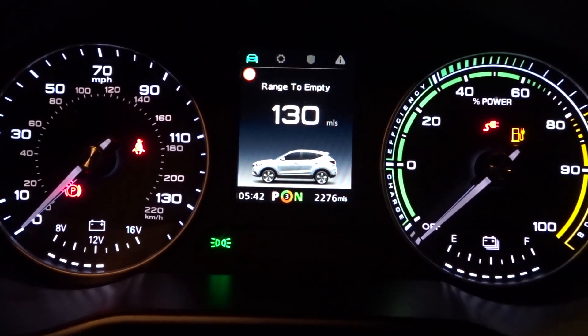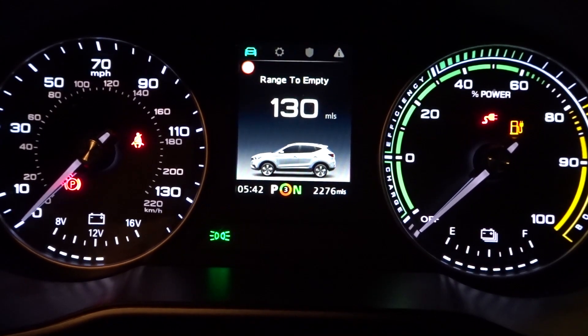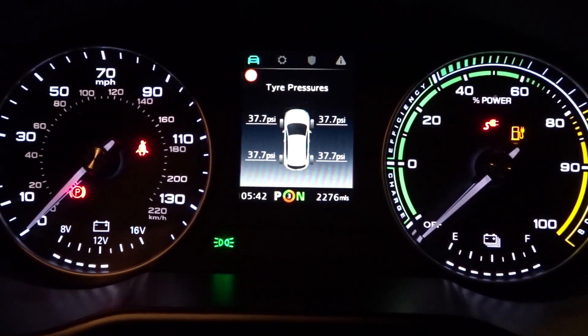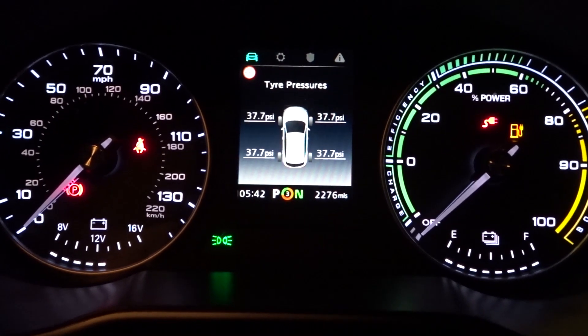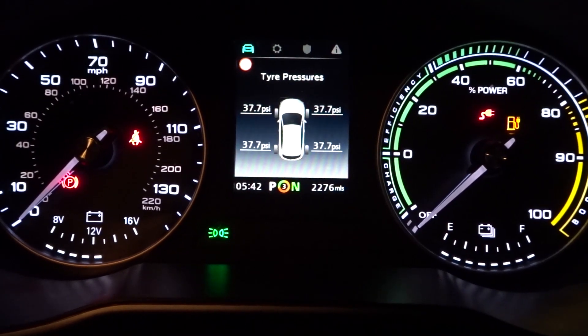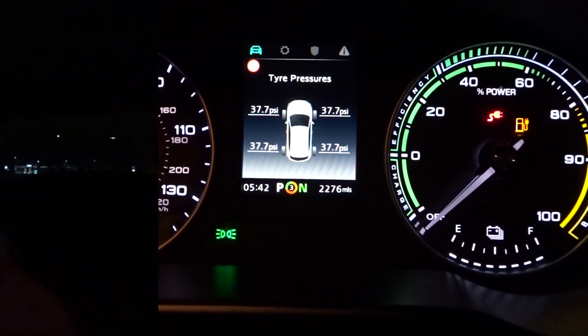Let's reset the trip by holding down — so that's reset. I'm also going to reset this one. At the moment it's not fully charged yet but it's indicating a range of 130 miles. I'm going to put it into normal mode because that gives me a much more realistic range on the motorway. If we go to tire pressure, as you can see it's 37.7 PSI. It has got a bit colder since I've pumped up the tires. I have been hauling a lot of stuff around, hence why the tire pressures are a little bit higher.